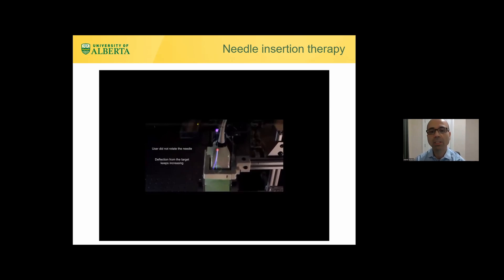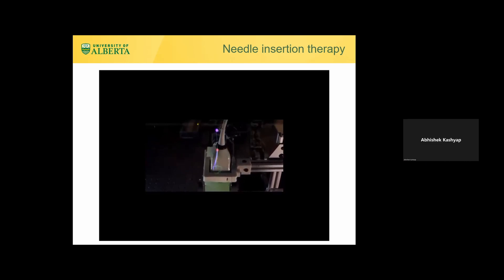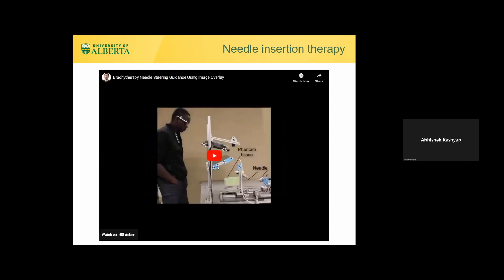In the demonstration, the clinician chose not to rotate the needle at the correct moment and proceeded, resulting in positional error.